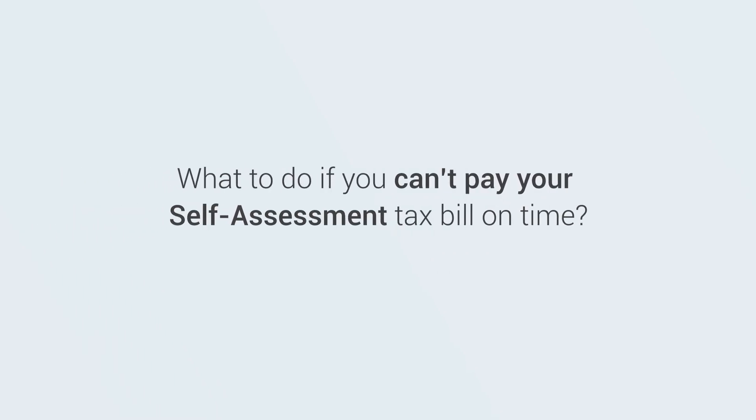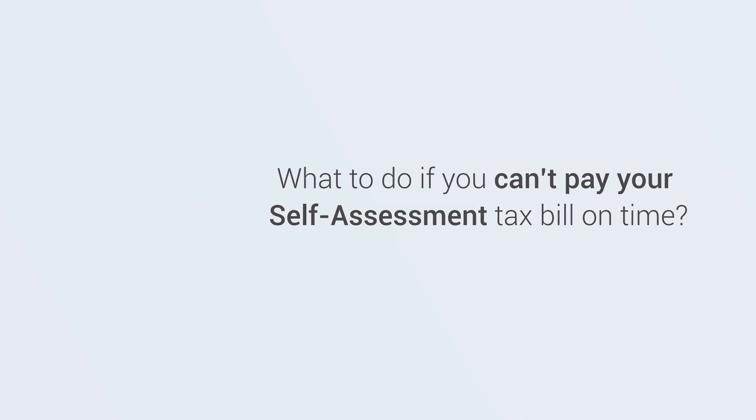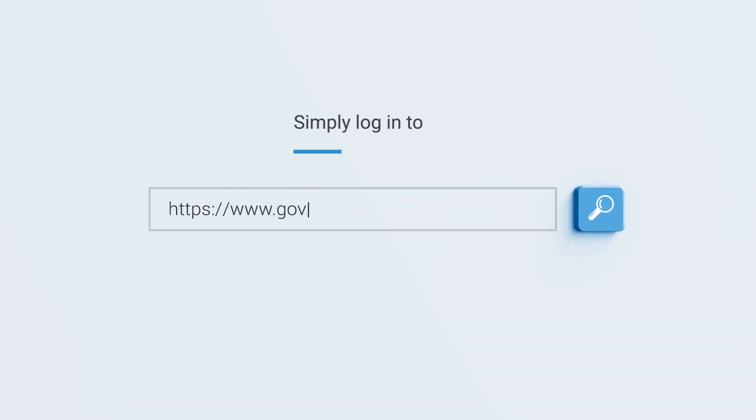In this video we are going to show you what to do if you can't pay your self-assessment tax bill on time. Simply log into this URL — we have provided this link in the description below.